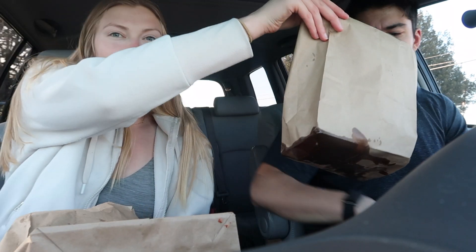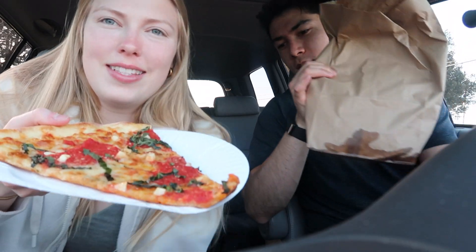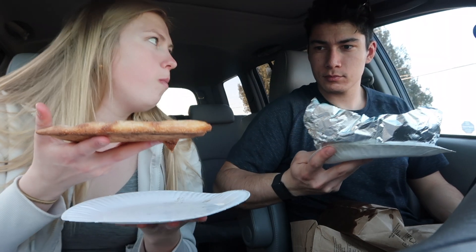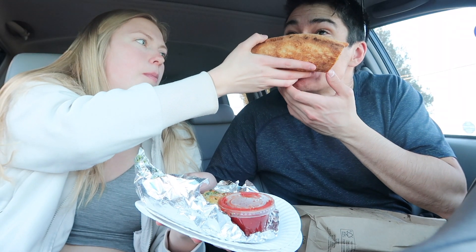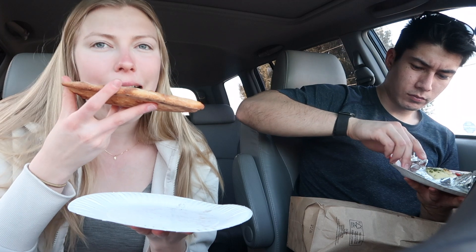We just went to A Slice of New York — neither of us have been there. It's in San Jose but I heard great things about it. We got garlic knots — oh, that's so greasy — and a slice of margherita pizza. That is good. Apparently the owner is from New York. You know it's good when you immediately go back in for seconds. This hits the spot.